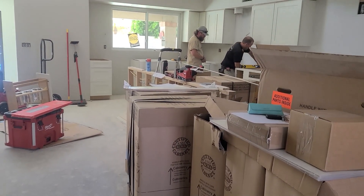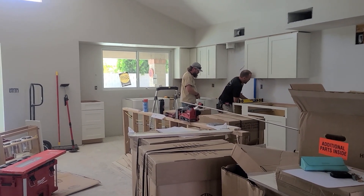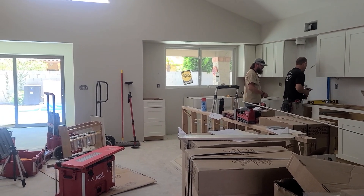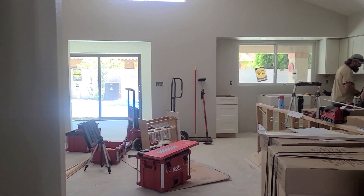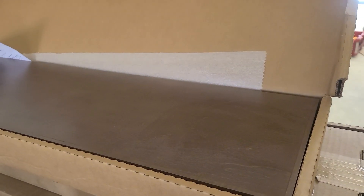We've got tall cabinets that will go in later after our countertops are installed. And then we've got a cabinet sitting over here on top of that base cabinet that will also go in after countertops are installed. Over here is one of our floating shelves — so, so pretty.